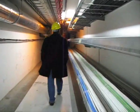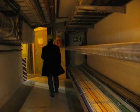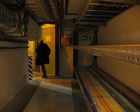CMS stands for Compact Muon Solenoid. The collaboration started by a handful of people, and today it stands at about 2,500 scientists and engineers.